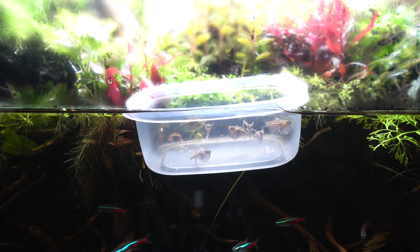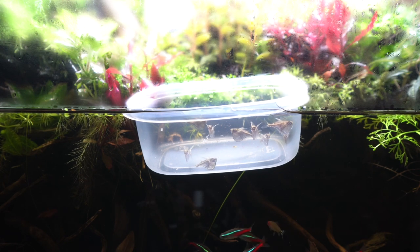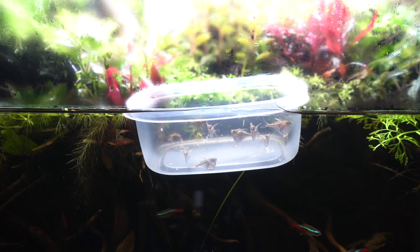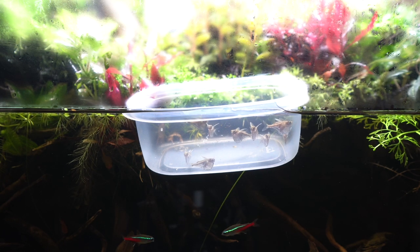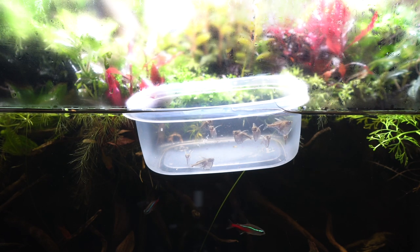They will also be able to eat any of the springtails that happen to hop off of the land into the water, since they are surface feeders. These are wild caught — I originally started with a group of 12 and I now have nine, so it looks like I lost three during the quarantine process. One of those I have to admit was my mistake: after feeding them, I left the lid off, and these guys are opportunistic jumpers and unfortunately one didn't make it.